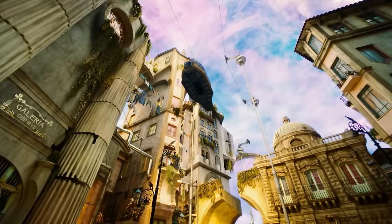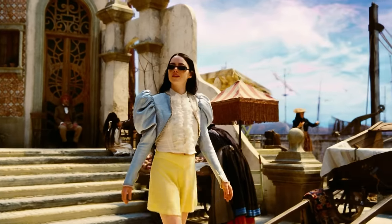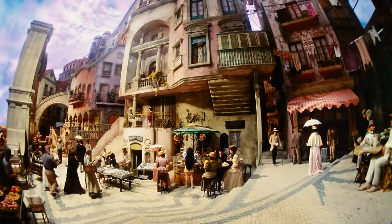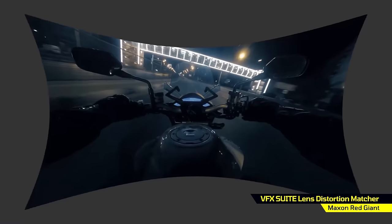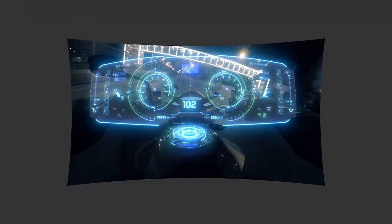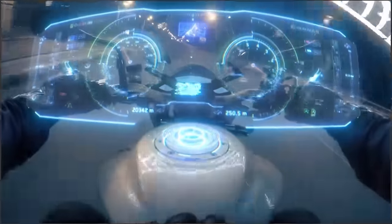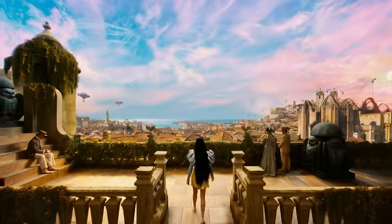For the barrel distortion shots, the answer is simple: you basically undistort the footage, ending up with this weird pin cushion type thing. You do all your compositing and effects, and once that's done, you re-add that barrel distortion, and then everything deforms uniformly. Super cool stuff. It's a cool film — really intense.